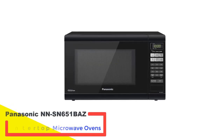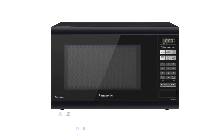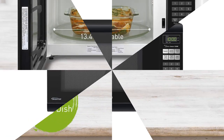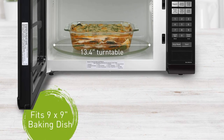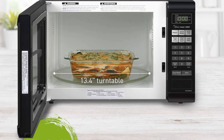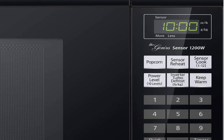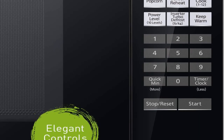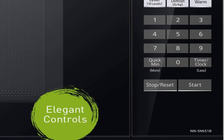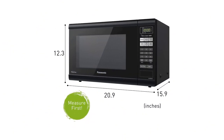Number 4: Panasonic NN-SN651BAZ Countertop Microwave Oven. This popular Panasonic microwave with inverter technology is lighter on features but heavier on power, with 1,200 watts. The microwave can speedily heat foods and tackle large amounts of food more easily, especially with that 13.5-inch turntable, which is particularly large for this size of microwave. Combined with 10 power levels, these features give you a lot of control, and sensor buttons will automatically choose settings if you're still not sure.